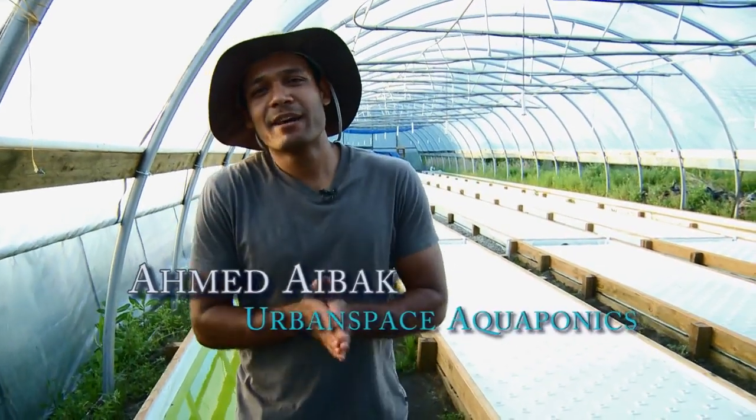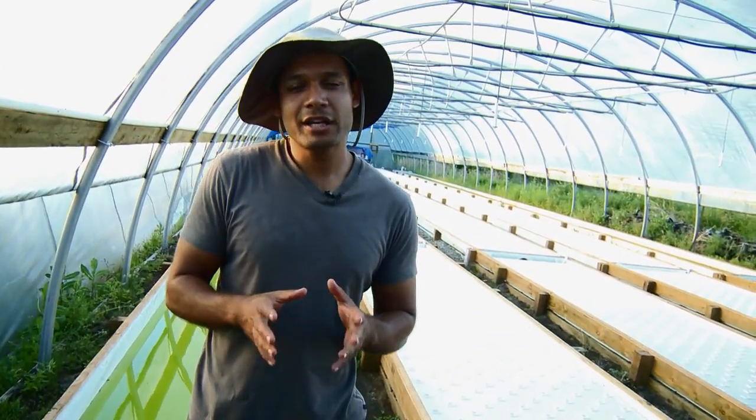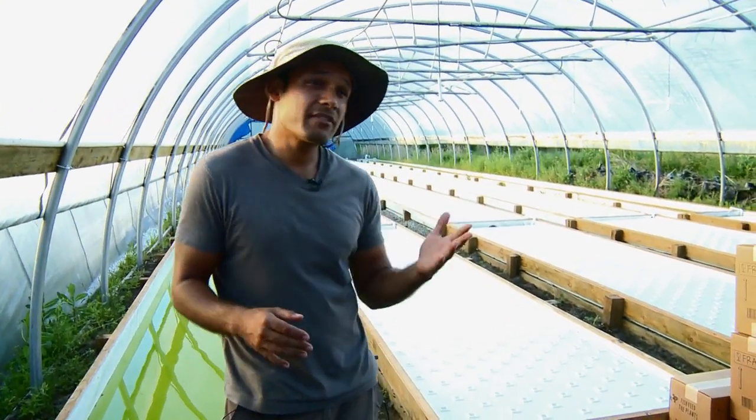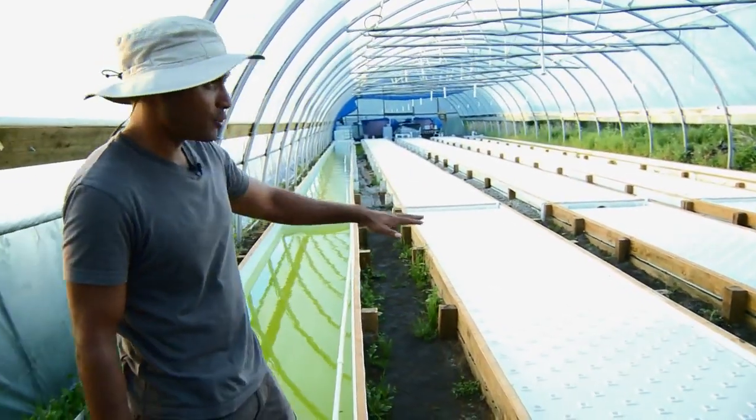Hi, everyone. My name is Ahmed Aybek and I'm the founder and director of Urban Space Aquaponics. We are currently the largest facility of aquaponics here in BC. We have a 5,000 square foot greenhouse and about 2,000 square foot of growing space, as you can see here.